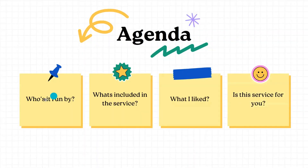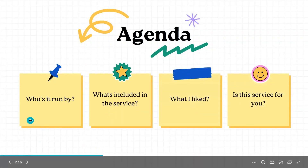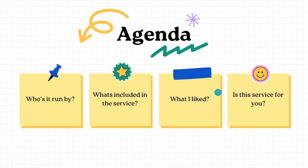In this video, I'm going to talk about four things: who is the service run by, what's included in the service, what I liked about it, and if the service is right for you.